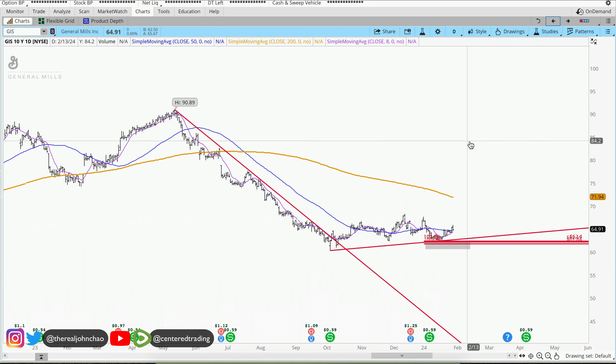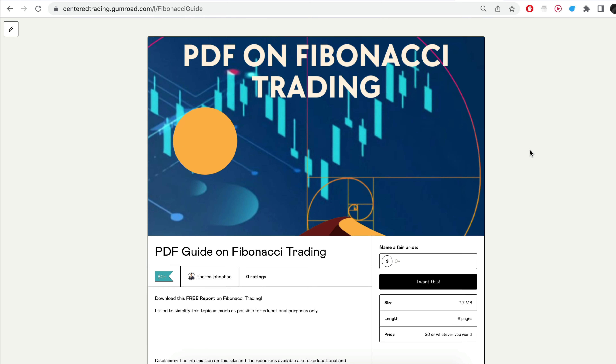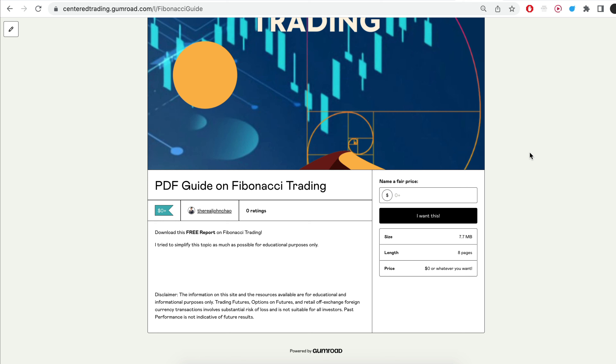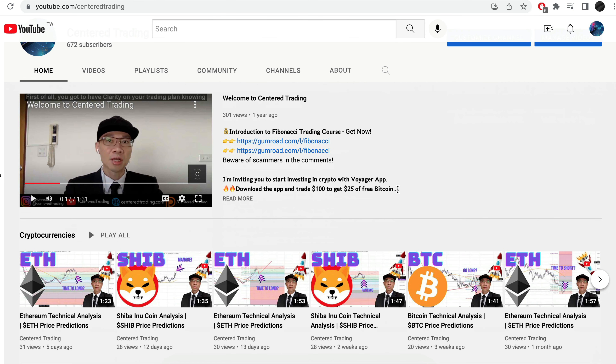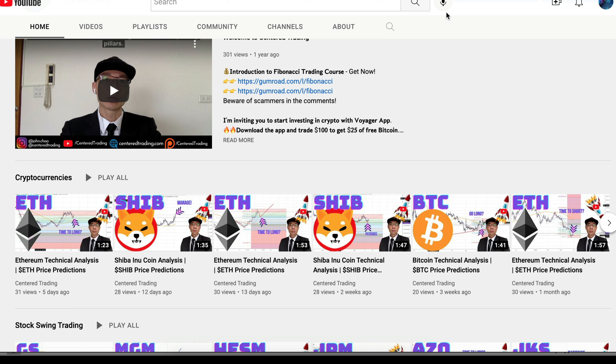Of course, none of this is financial advice. Hi everyone, John here. I recently put together a PDF on Fibonacci Trading — you guys can check out the link in the description below, I will put it in the comments. Have you subscribed to our YouTube channel? We go over setups in cryptocurrencies as well as US equities to help you grow your account. Subscribe now and hit that notification button. We look forward to hearing from you in the comments area.